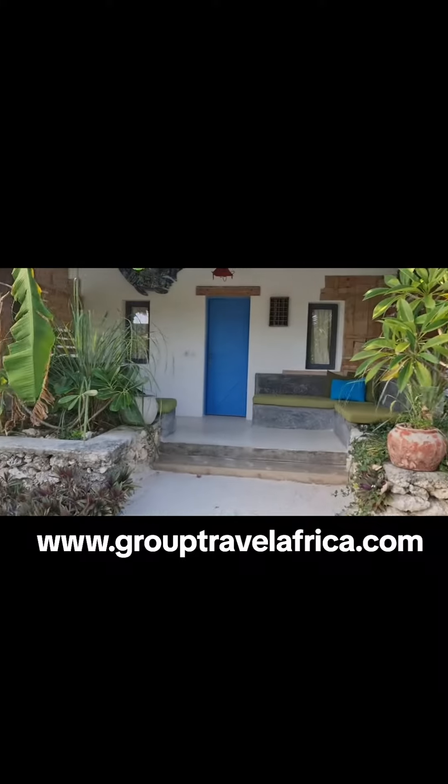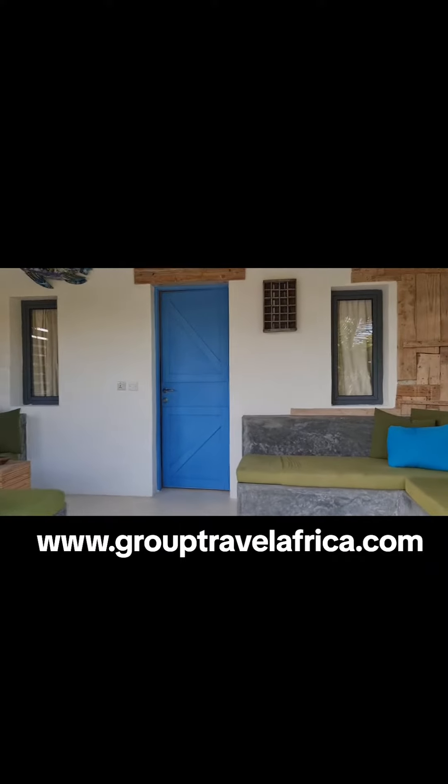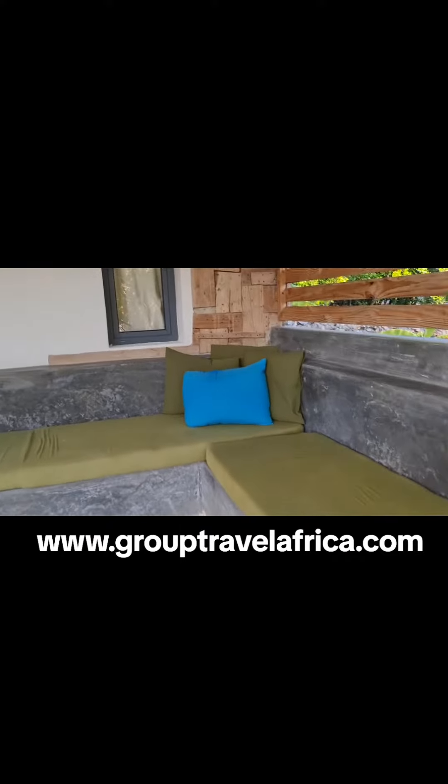So this is going to my room. How beautiful this is. Sitting area outside. And we go inside.